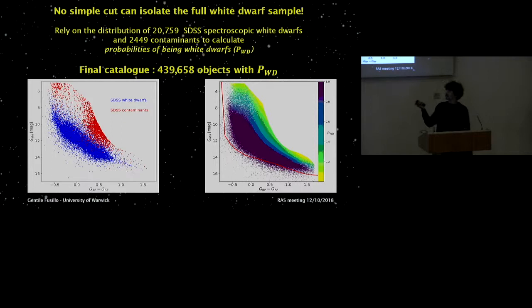With the white dwarfs in blue and contaminants in red, we can immediately see they don't perfectly separate and there is no magic line to include all white dwarfs while rejecting all contaminants simultaneously. So we needed a different approach: we used the distribution of white dwarfs and contaminants to construct a probability map, allowing us to calculate a parameter — the probability of being a white dwarf — for every Gaia object in that area. The result shows a smooth transition across the 400,000 objects.